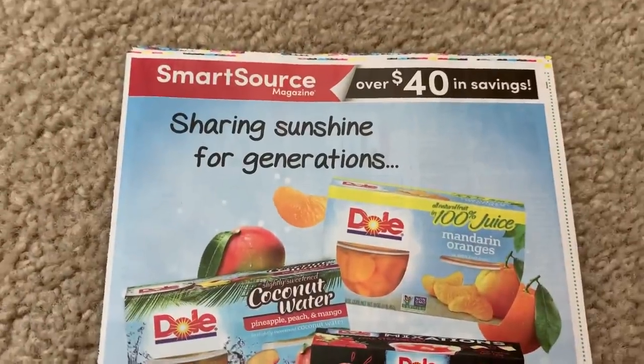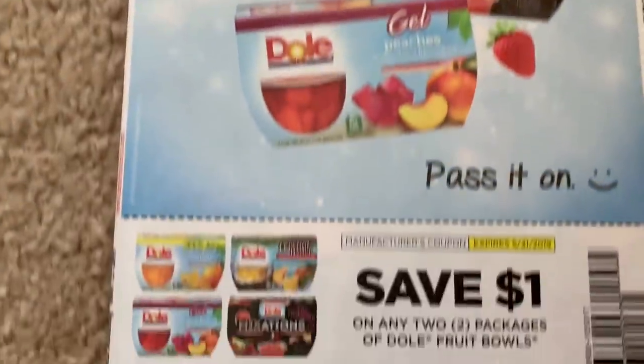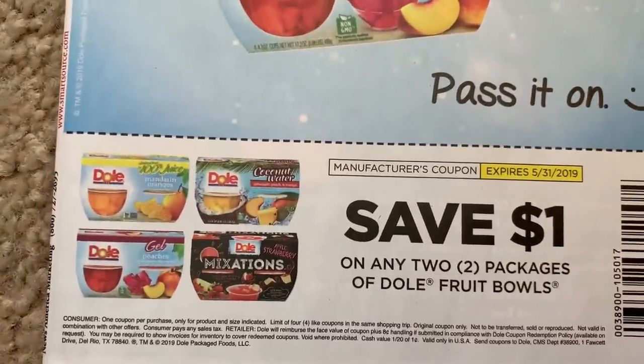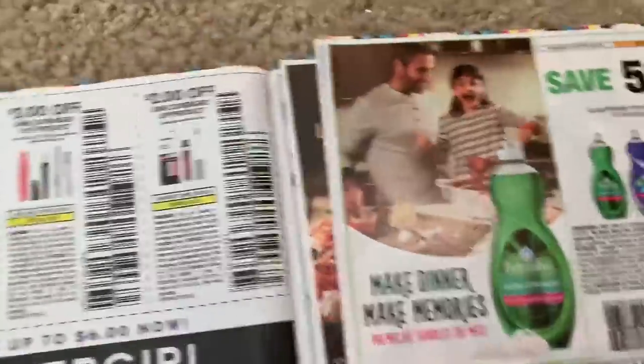I wasn't going to post this video but I thought it's going to be helpful for some newbie couponers and some other couponers — I'm going to tell you where you need to use these coupons this week. The Dole Fruit Bowls — this is a dollar and you have to buy two of them, so not the best coupon.